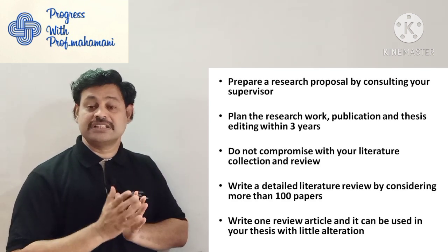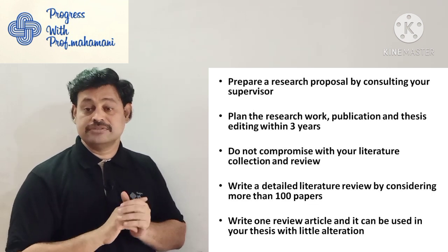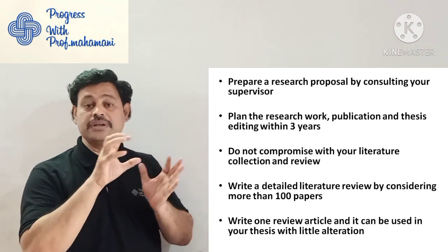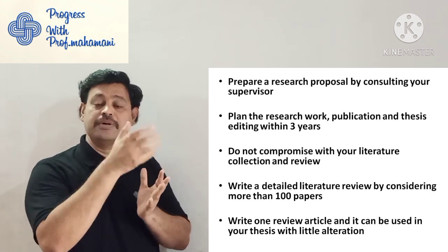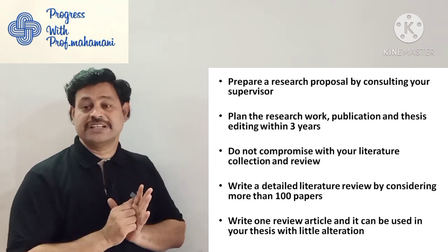The next point is: write one review article — it can be used in your thesis with little alterations. Writing a literature review article helps you in many ways: whenever you are writing another article, you can pick the literature from your already published paper. Both paper and thesis can use it with little alterations.